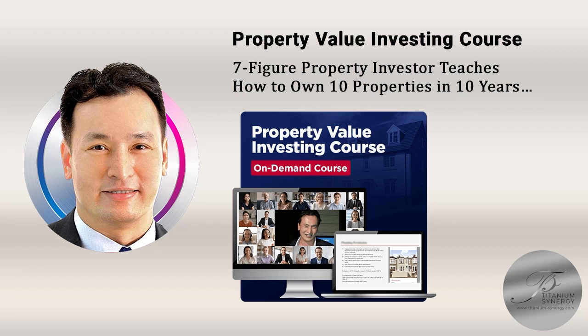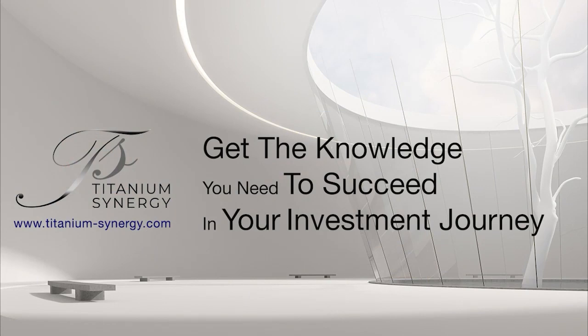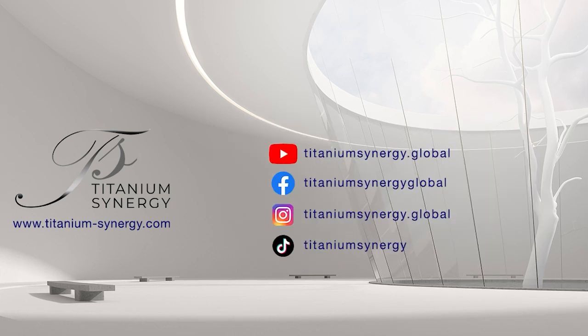If you have a keen interest in our property value investing course, please visit the link to our course website below. You will find detailed information about our course modules and the opportunity to enrol. By joining, you gain access to our exclusive course chat group where I will personally address your enquiries. We will also be organising periodic webinars. Titanium Synergy is a joint venture between Josh and myself — Josh, based in the UK, specialises in finding properties in the UK market and offers mentorship to help you build a robust property portfolio. Please subscribe to our YouTube channel and follow us on social media for regular updates.